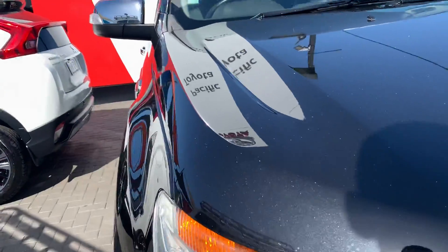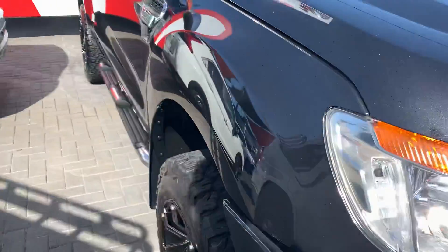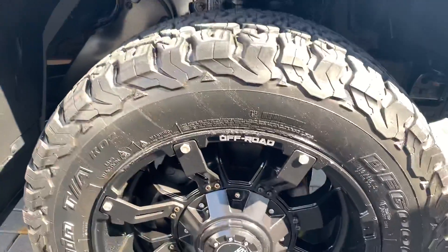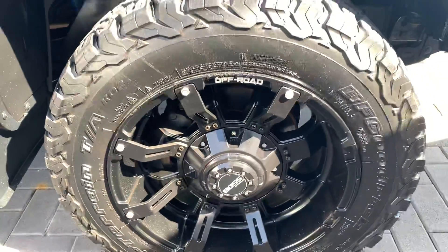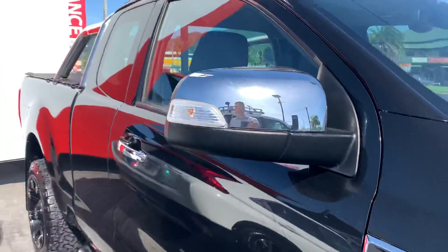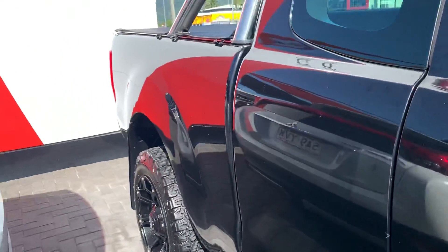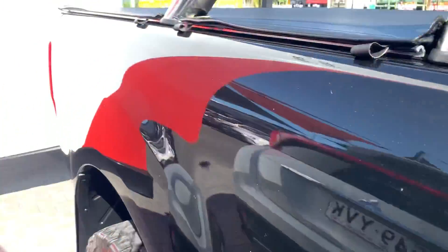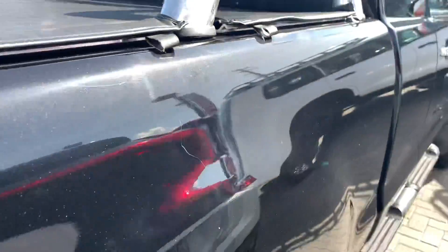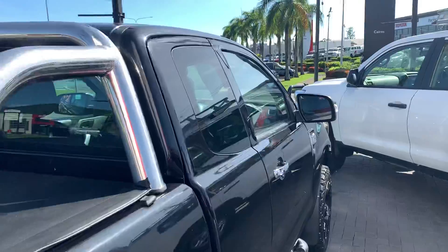Really nice — no dents or anything in the bonnet, we've got a few small stone chips here and there. Coming down the side, your BF Goodrich all-terrain tires on your Boss wheels alloys — they look really, really nice, I'm almost tempted to put these on my car. Coming down the side, automatic 3.2 liter, got your alloy side steps. We do have a bit of a scratch here — obviously I want to show you absolutely everything so you know exactly what you're buying. But no dents, really straight along the side.